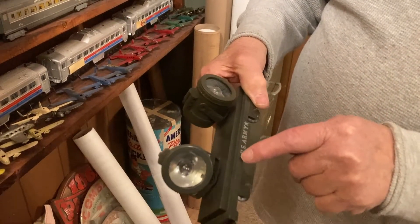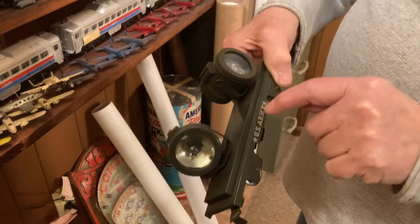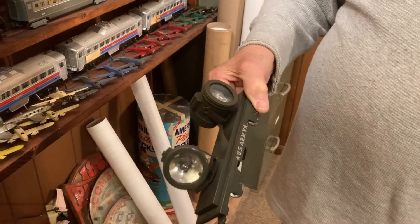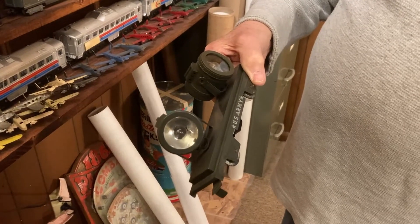If you look at this through a magnifying glass, it actually looks like a decal, but it's not. It's hand-painted and there's scribe lines above and below it. You've got to look at them with a magnifying glass. Strange.